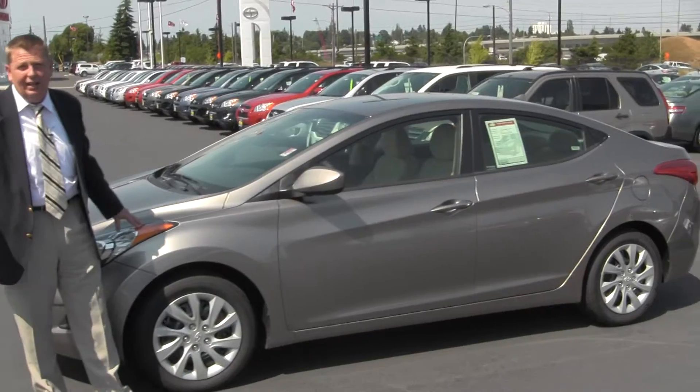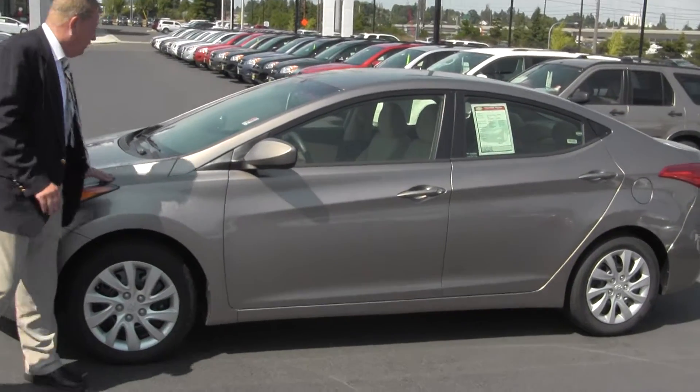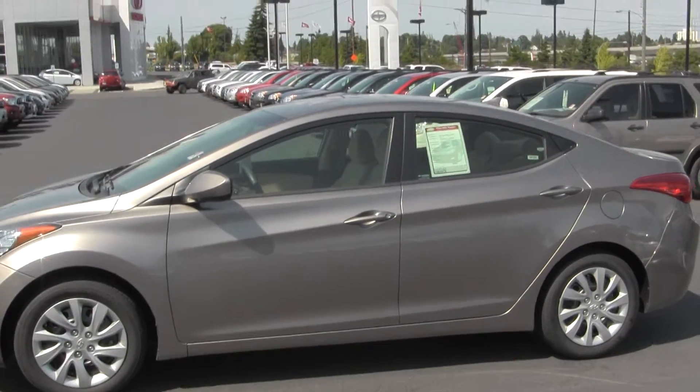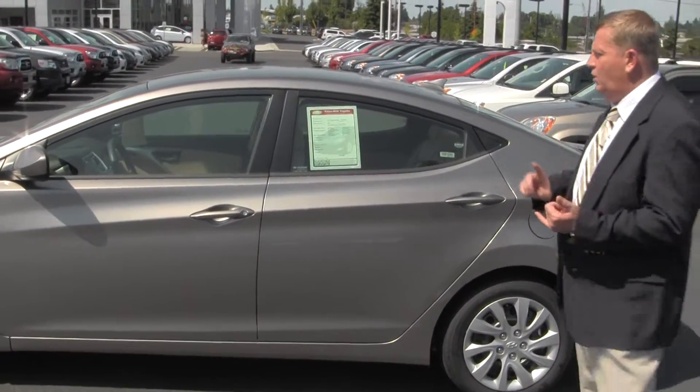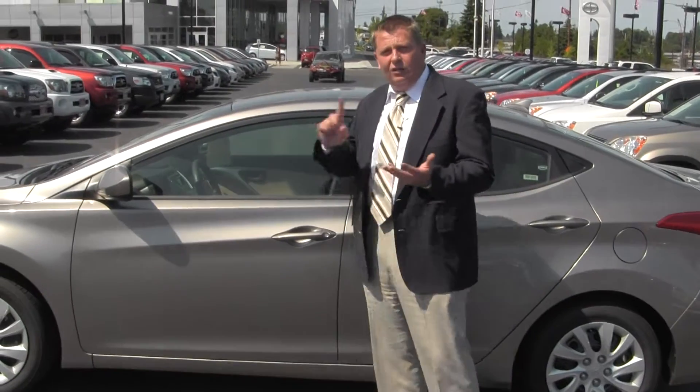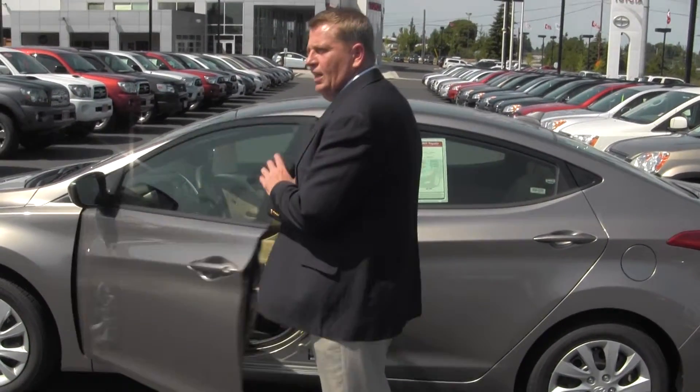You can't get this anywhere on any Kia lot or Hyundai lot for that. This is a fantastic vehicle — local trade-in, very, very clean. When we take these vehicles in on trade, the first thing we do is go through and get them safety serviced, and go through the vehicles inside and out.